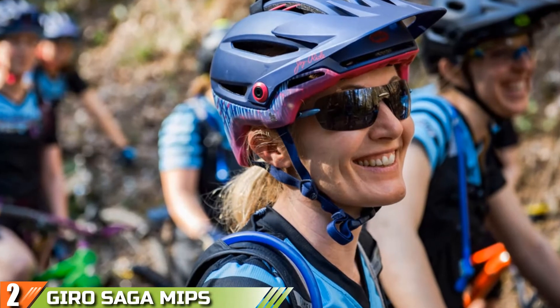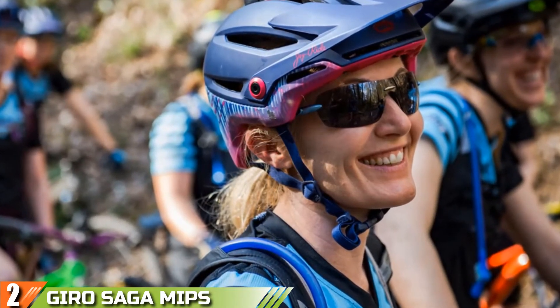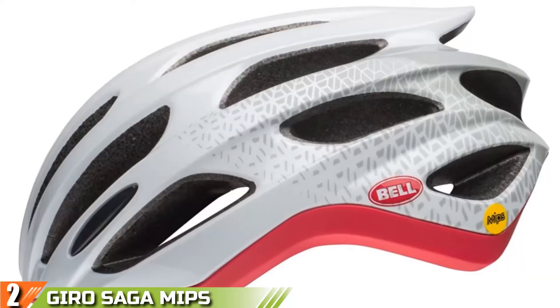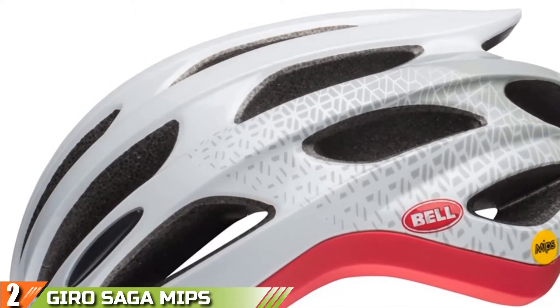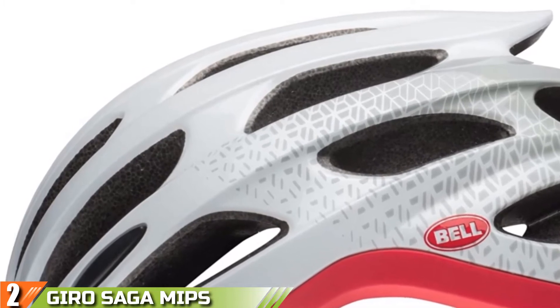Moving on to number two: the Smith Overtake helmet. The Smith Overtake is not a women's-specific helmet, but it does come in a bunch of color options and it's simply a great helmet. In fact, we know more folks who use this helmet on the road and swear by it than any other on the list. It's not cheap, but it comes with a long list of features that provide good bang for your buck — extras include sunglass channels and honeycomb vent coverage to keep out bugs.